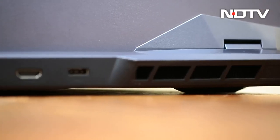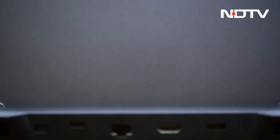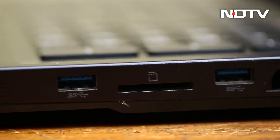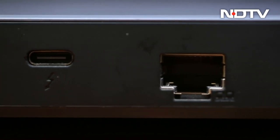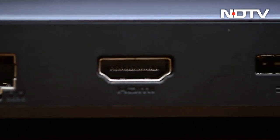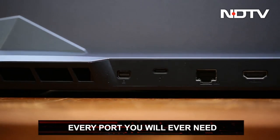Where no stones were left unturned are the ports, as there are so many: one USB-C Thunderbolt 4 port, two USB-A 3.2 Gen 2 ports, one USB-A 3.2 Gen 1 port, one RJ45 Ethernet port, one SD card reader, one HDMI 2.1 port, and one mini DisplayPort — basically everything you might need at any point.